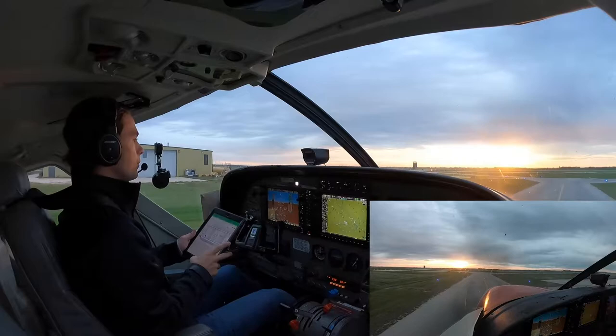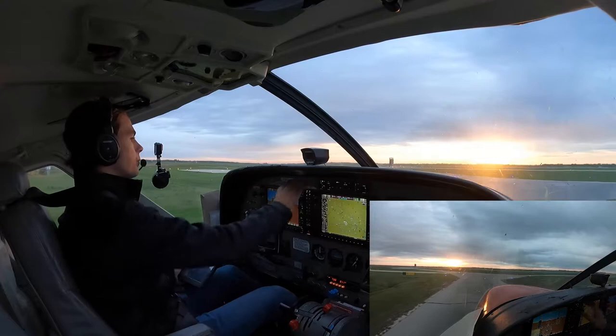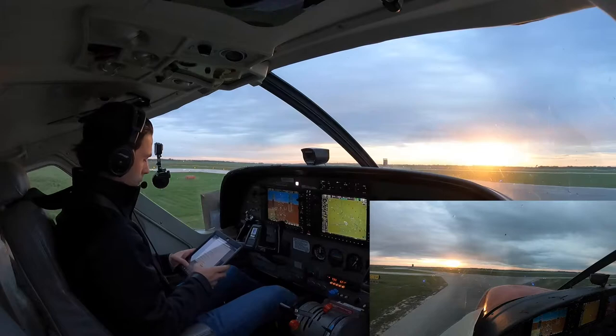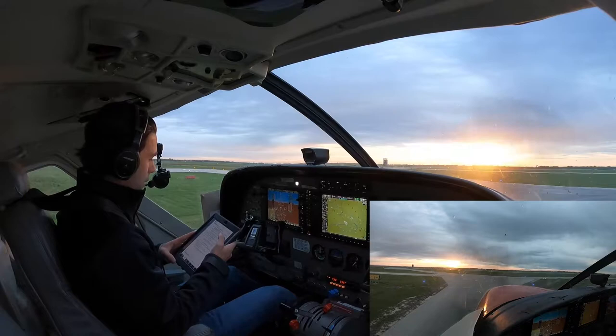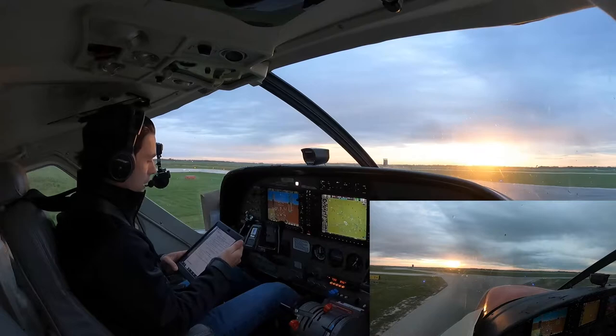Alright, here we have Bravo. We'll quickly review the SID here for runway 18. Make sure we know what we're doing on departure. Runway 18: climb heading 184 to 2,000 feet, then climbing left turn heading 110, or as assigned by ATC. Maintain 3,000 feet. We'll keep that in mind and give Ground a call here to pick up our IFR.